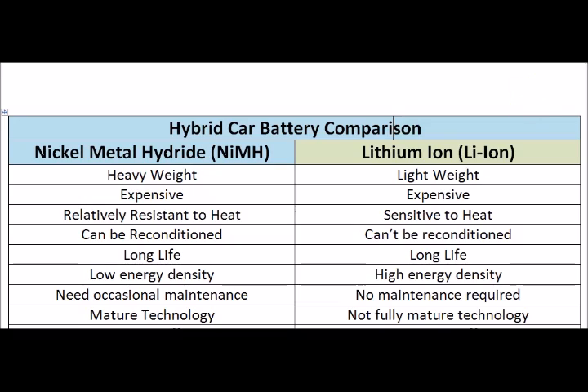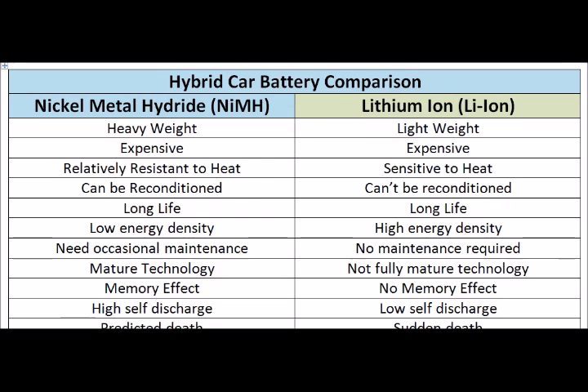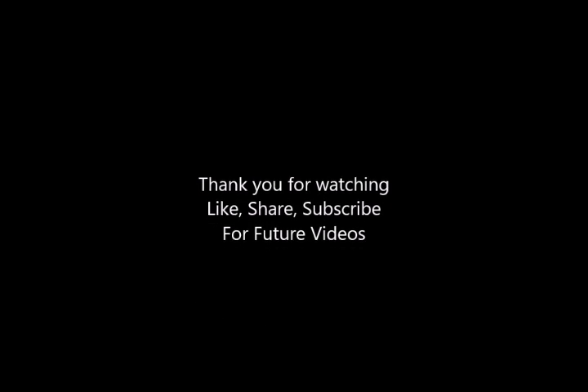Thank you very much for listening. I hope you like, share, and subscribe for future videos. Thank you very much for watching.